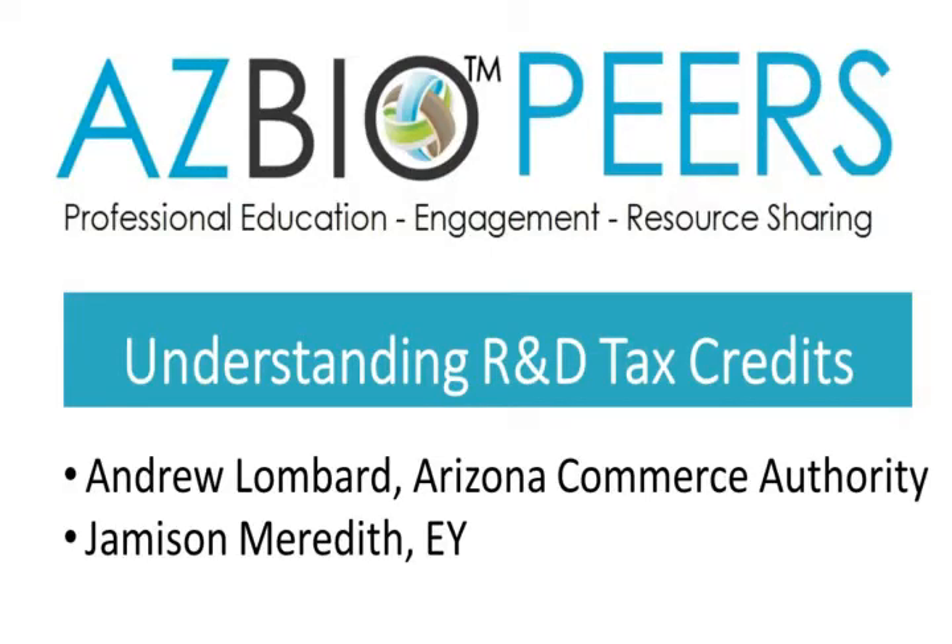Today we're going to be talking about one of the tools that many of our successful businesses have used to grow and succeed and build innovations making a difference for people here in Arizona and around the world. We have Andy Lombard from the Arizona Commerce Authority and Jameson Meredith from EY, both experts on R&D tax credits. Andy will cover Arizona, then Jeff Singleton will introduce Jameson for the federal overview, followed by Q&A.